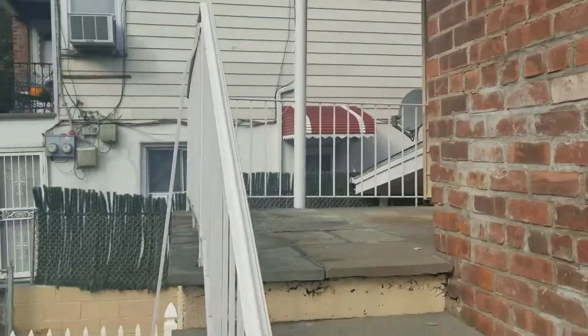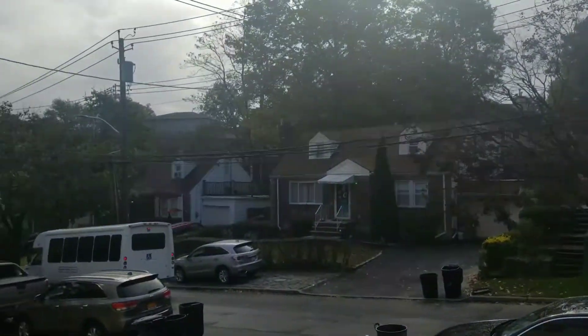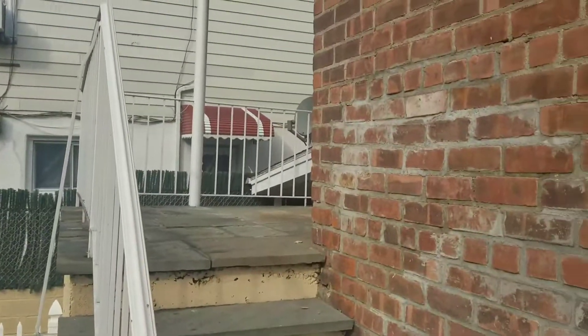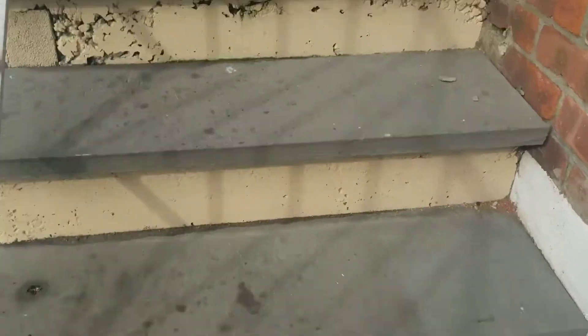Hey everybody, this is Isha Realtor giving you a walkthrough of 53 Raybrook in Yonkers, New York — close to the Bronx River, close to Yonkers Avenue and the Cross County Shopping Center. Let's go take a look at it.